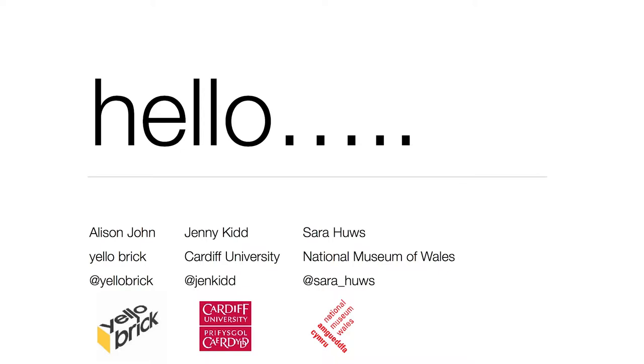Hello, I'm going to kickstart our presentation. My name is Jenny Kidd and I'm a lecturer at the School of Journalism, Media and Cultural Studies at Cardiff University, and I'm here today with Alison John from Yellowbrick. We're also talking on behalf of Sarah Hughes, a digital project content officer at Amgueddfa Cymru National Museum Wales.